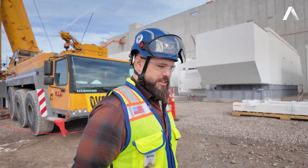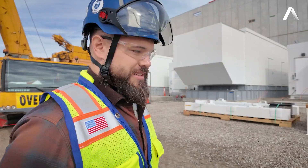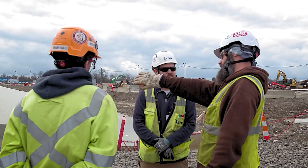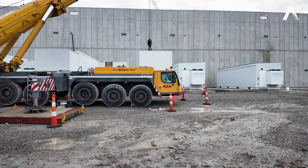We broke ground in July of last year, and we're visiting today in April. We've made great progress out here — the full building is assembled and everything is done on the structure.